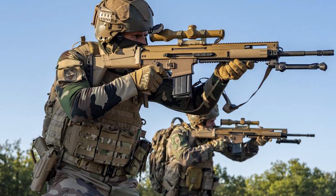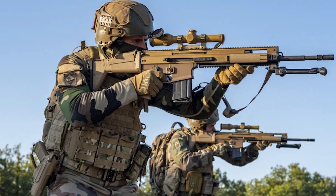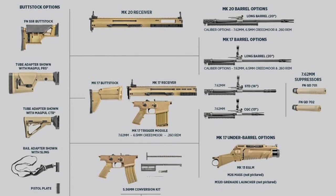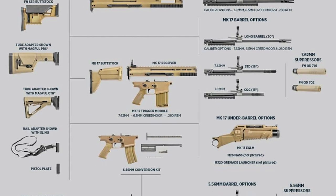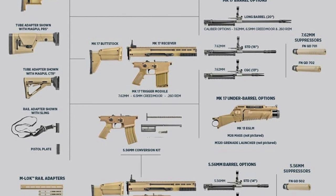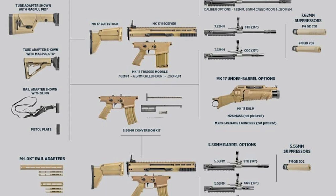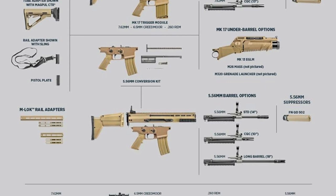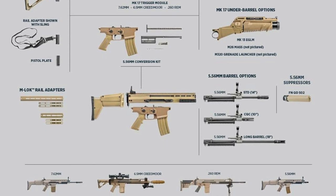The SCAR was specifically designed with modern operators and modern tactical scenarios in mind. The SCAR's genesis began in 2004 when the United States Special Operations Command, or SOCOM, issued a request for a family of modern assault rifles offered in two calibers, but they must also share as many parts with one another as possible.